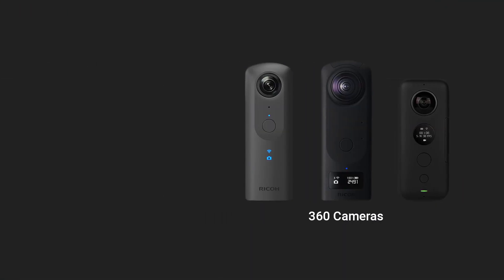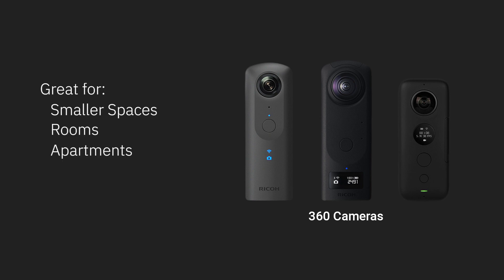The 360 camera class is perfect for capturing smaller spaces such as rooms and apartments where the highest measurement accuracy is not required, since these are not true 3D cameras. Because these cameras capture the entire 360 sphere in a single shot, they are however the fastest camera class.